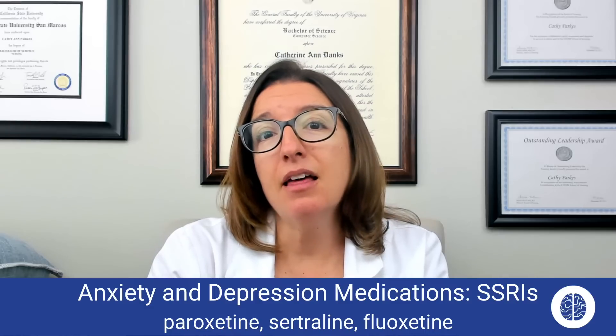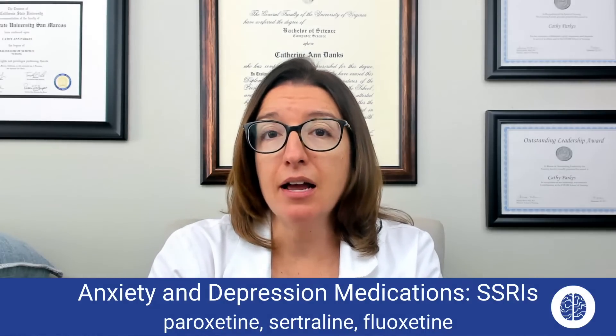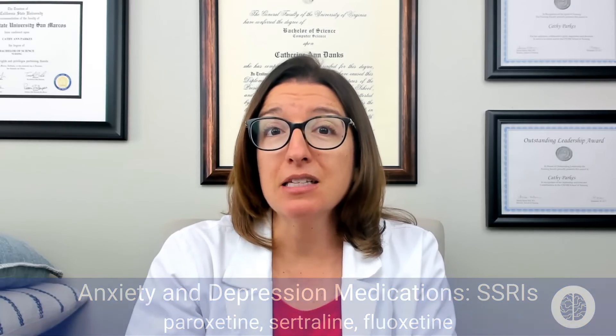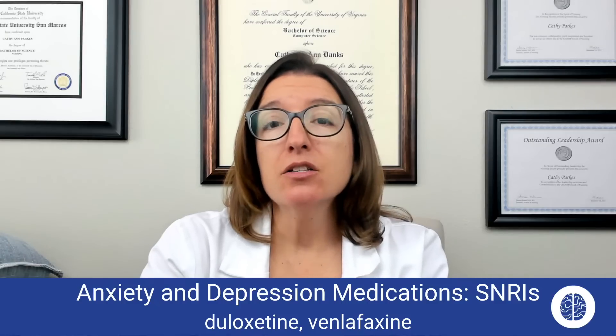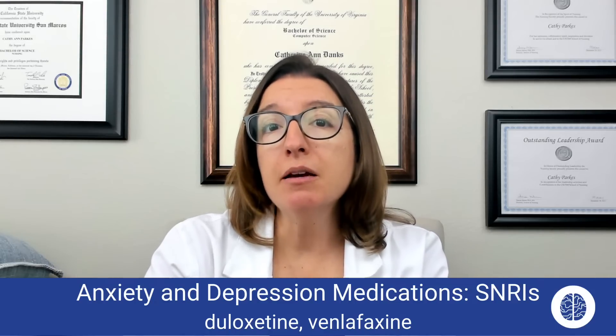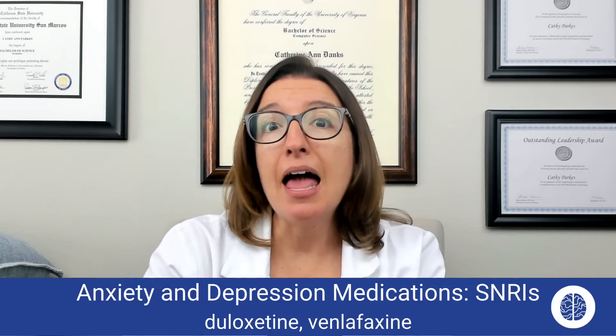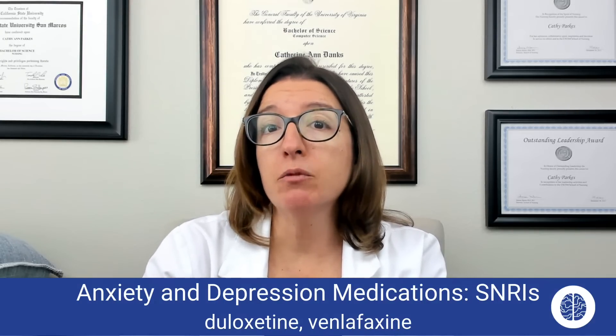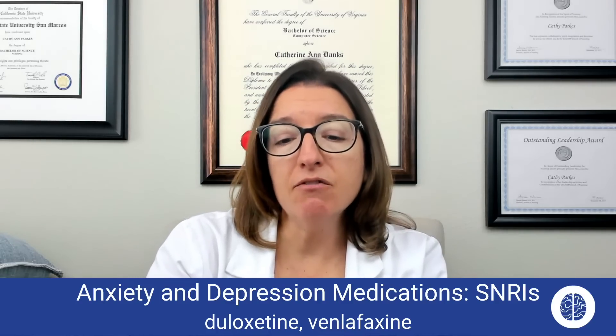Also keep in mind that when a patient first starts on an SSRI, it takes several weeks before they really start feeling the effects of this medication. Now let's talk about SNRIs — serotonin-norepinephrine reuptake inhibitors. Unlike SSRIs, which inhibit the reuptake of just serotonin, SNRIs inhibit the reuptake of both serotonin and norepinephrine, increasing the amount of both in the body. Medications in this class include duloxetine and venlafaxine.